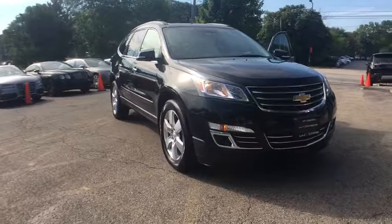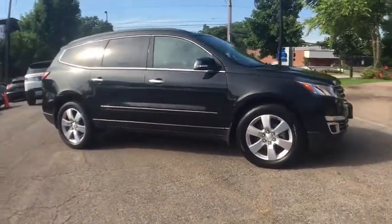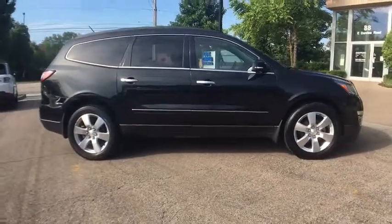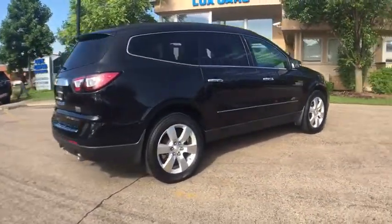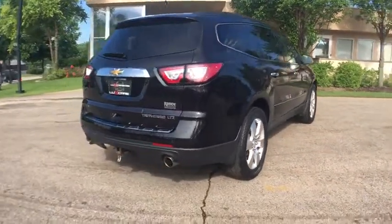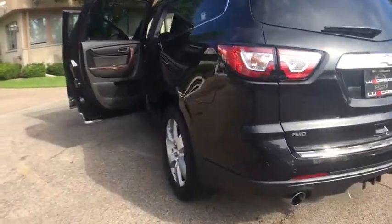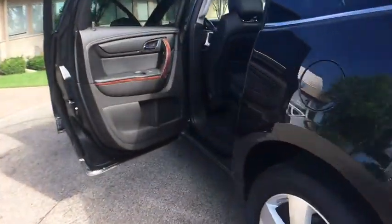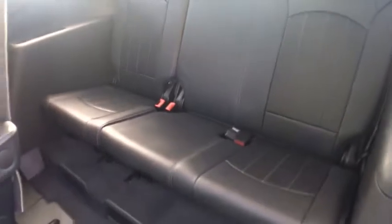Just traded, very clean 2013 Chevrolet Traverse LTZ AWD. Features include a backup camera, heated and ventilated leather seats, rear seat entertainment system, power moonroof, Bose sound system, satellite radio, interior trim, rear climate control, third row seats, power liftgate, park distance control, tow hitch, and 20-inch alloy wheels. No accidents.